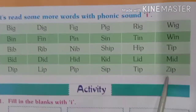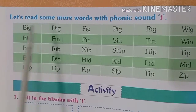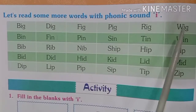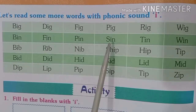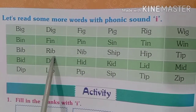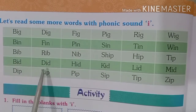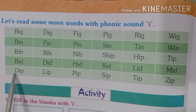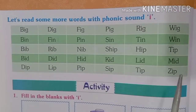Let us revise once again: bib, rib, nib, ship, hip, tip, bid, did, hid, kid, lid, mid, dip, lip, pip, sip, tip, zip.